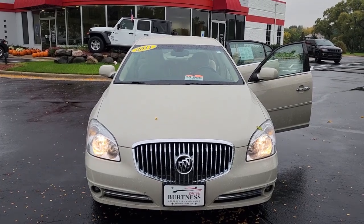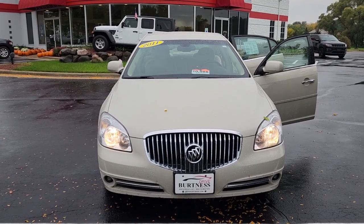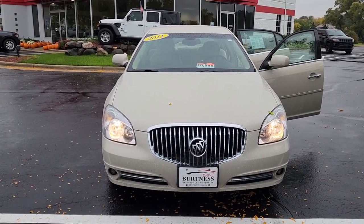Good morning from Burtness Chrysler Dodge Jeep and Ram here in Whitewater. I'm going to show you a quick video of the 2011 Buick Lucerne that we have here.